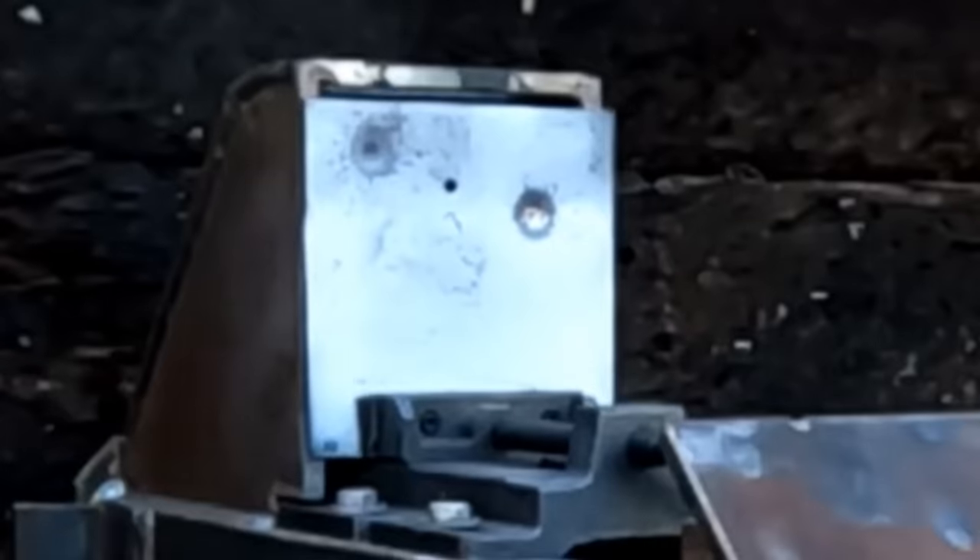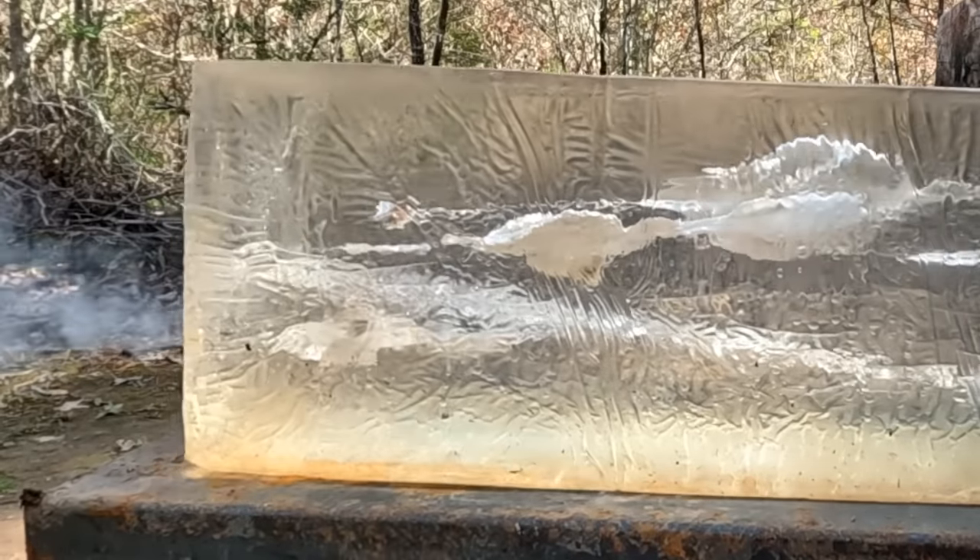I'm going to compare these three cartridges on five different targets to find out which one is the superior rimfire cartridge on this episode of Ultimate Barrier Testing. But first things first, how fast are these bullets going?